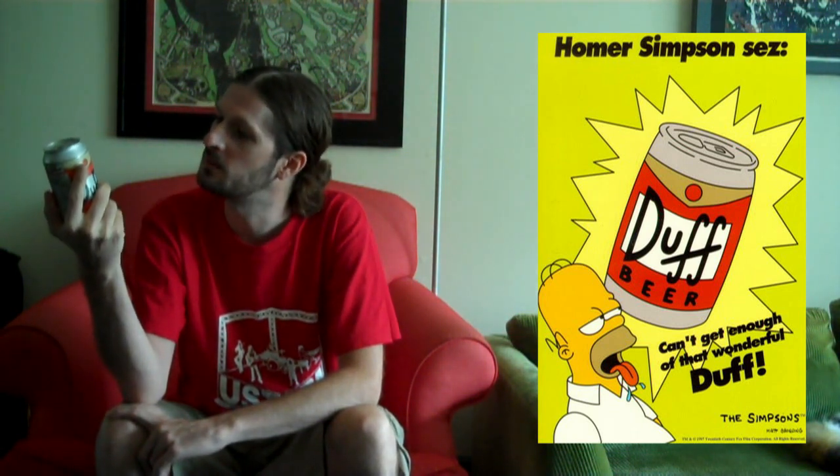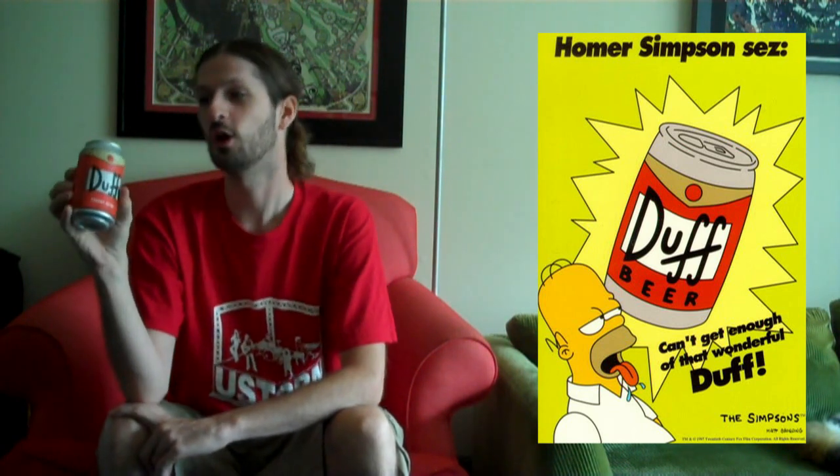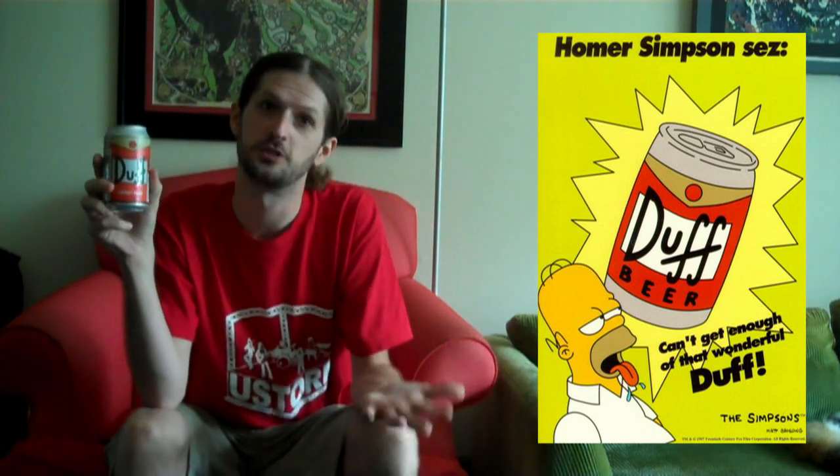It is a 12-ounce can. It is made with high fructose corn syrup — big surprise there. So it is an energy drink. I have no idea what it tastes like. I have no idea what to expect. I just think it's cool because it's a can of Duff Beer, even though it's an energy drink. I'm calling it Duff Energy Beer — that's what we're drinking today.